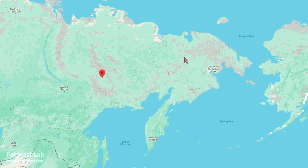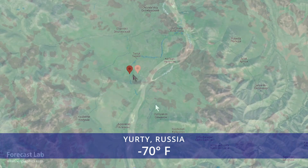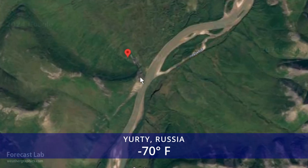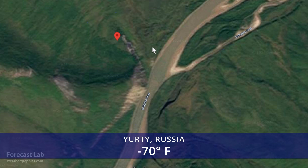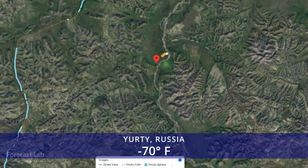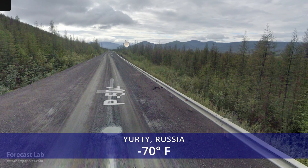The cold spot is in Siberia, minus 70 at Yurty. I can't find much about this station — I believe it's just an automated river gauge location. There's certainly no street view around there, so I'll give you the Magadan-Yakutsk Road just to the north.